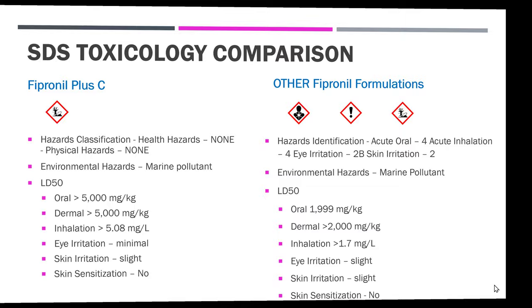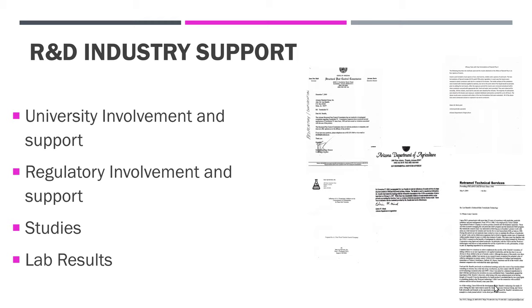As far as support for the product on the R&D side, the university's involvement and support is there. Regulatory involvement and support — there have been plenty of studies and lab results on this product, and you can review copies of this information should you need to.